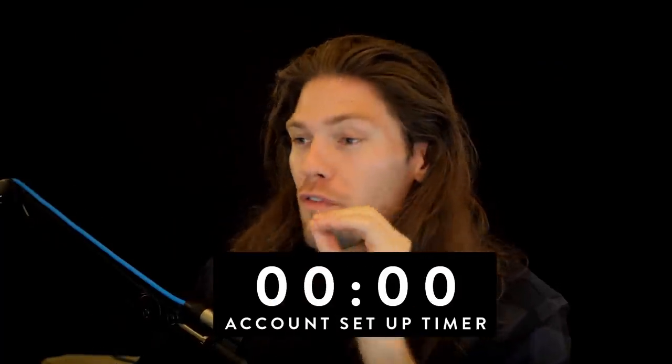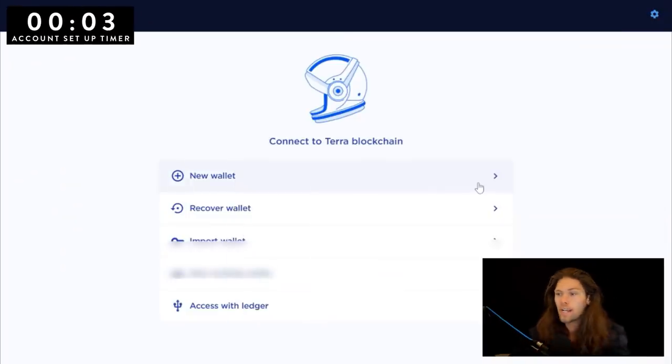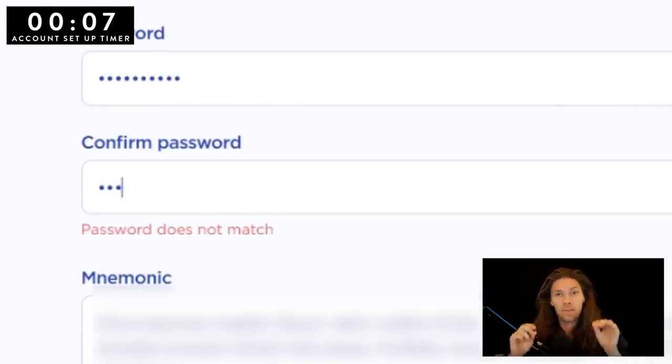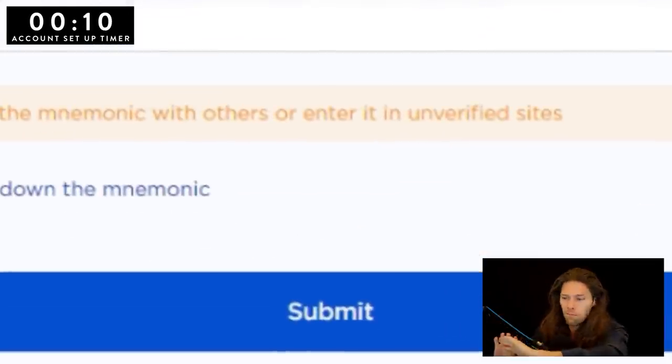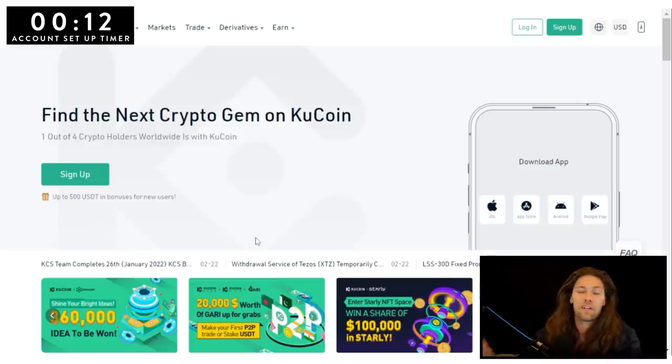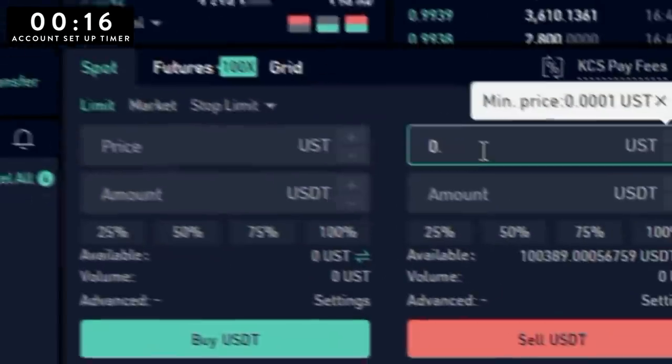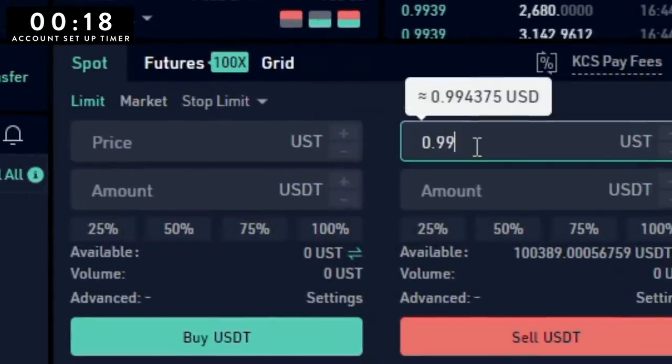Let's see if I can break the world record for fastest account setup. I need to create a TerraStation wallet — make sure to keep your seed phrase somewhere safe. Don't be like that guy on TikTok who had his seed phrase blasted all over the internet. Head over to KuCoin under Spot Trade — I'll have everything you need linked in the description, and if you use those links, you'll save some money on trading fees.